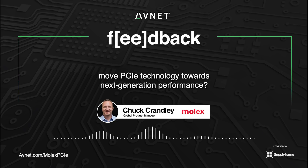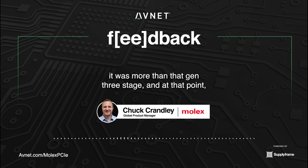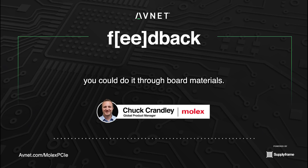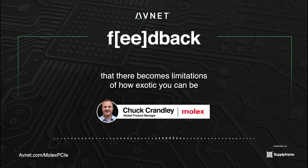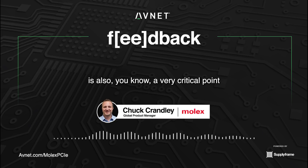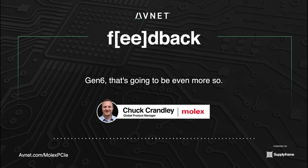How does the NearStack PCIe connector system move PCIe technology towards next-generation performance? When I really started getting more focused on data center products, it was in the Gen 3 stage — at that point, you weren't seeing as high a need for cabling, and for the most part you could route signals through board materials. The challenge as we get to Gen 4, now Gen 5, and as people start thinking about Gen 6, is that there become limitations on how exotic you can be with PCB material. Performance and loss budgets within those signals become more critical. Latency is also a very critical factor as we continue to grow. Cabling and hybrid cabling is becoming more and more commonplace, and in Gen 6 that will be even more so — you're going to see a complete rethinking of how you approach your architectures.